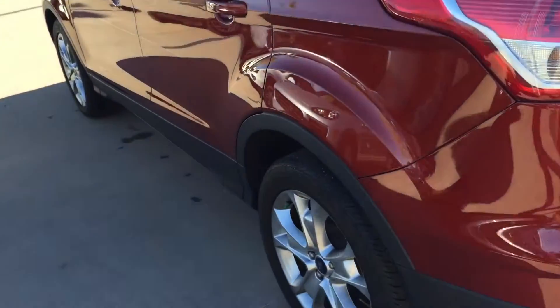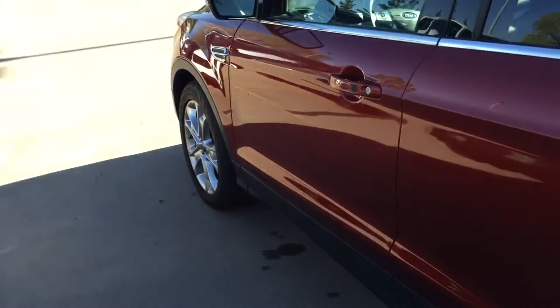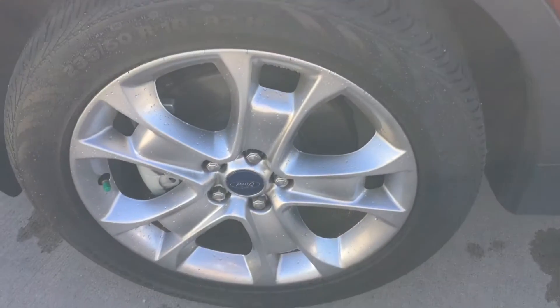Excellent body condition. And on this side, it does look a little bit more of the red color from the pictures. Again, this wheel.